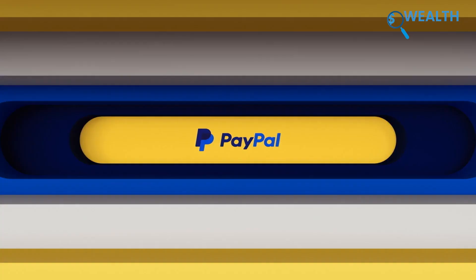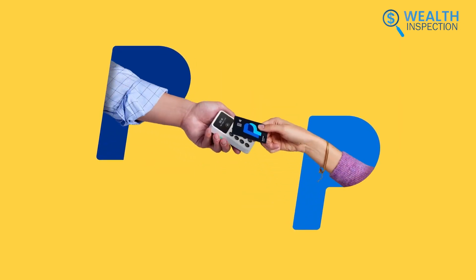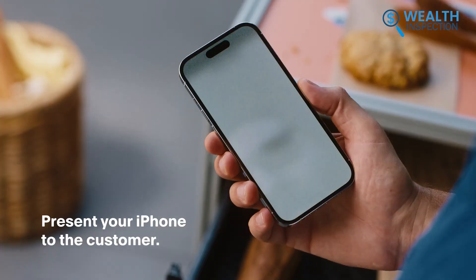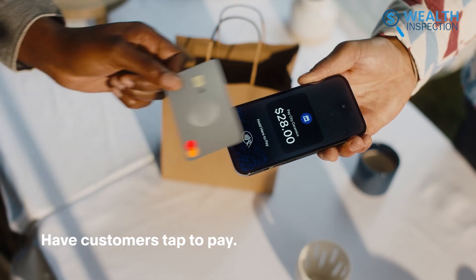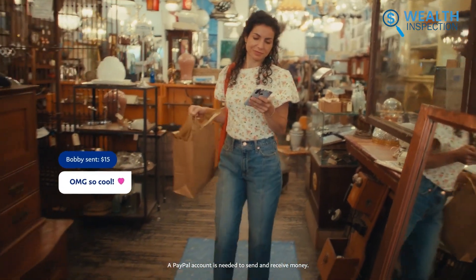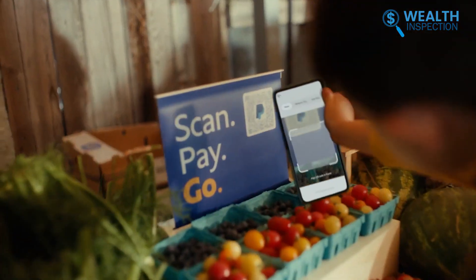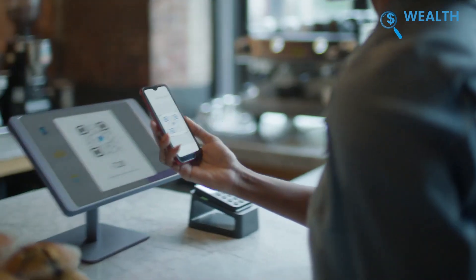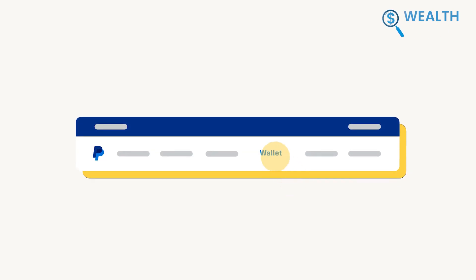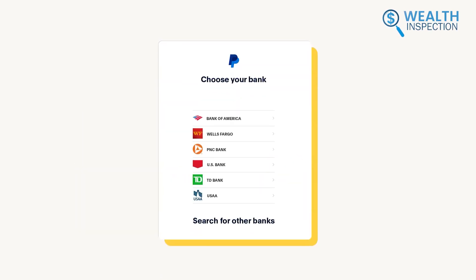Upcoming is PayPal. We found it really useful for managing our finances and transactions. The app allowed us to send money instantly to friends and family, even across borders, which was very convenient. One standout feature was the cashback offers from various brands. We saved a lot by simply tapping to activate these offers before making purchases. After downloading the app, we linked our payment methods and started checking it out.